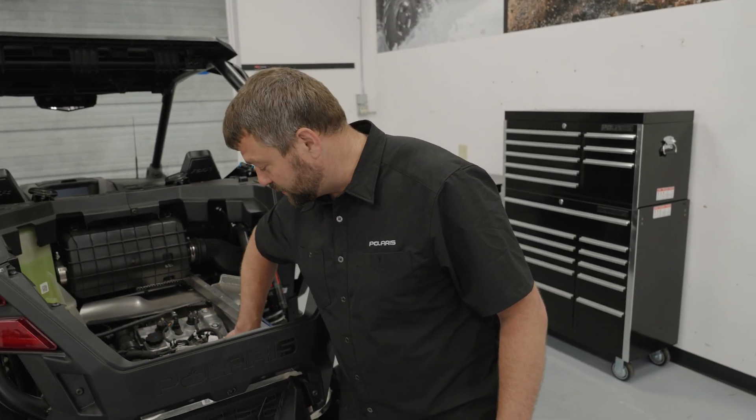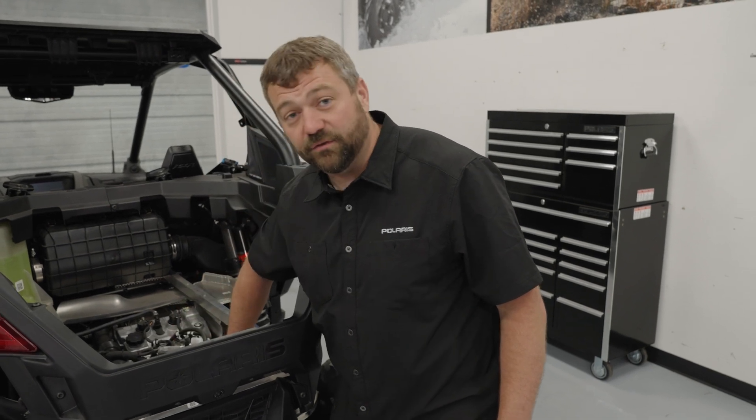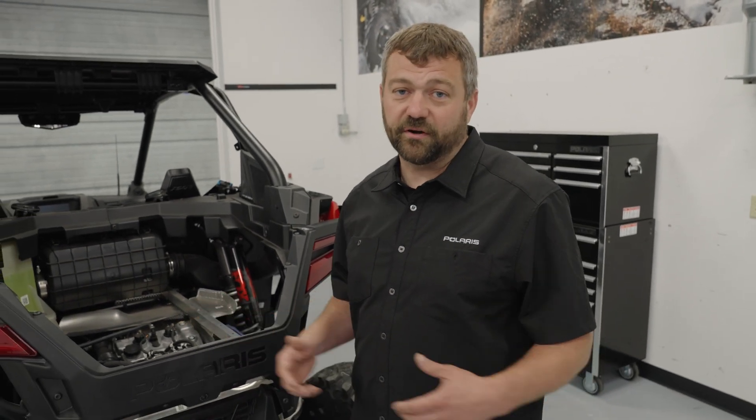It goes through the liquid charge air cooler, giving you a really consistent temperature across all riding conditions — whether you're at low or high elevations, hot outside or cold. You're going to get beautiful 181 horsepower delivery across almost all operating ranges on the Pro XP or Turbo R.